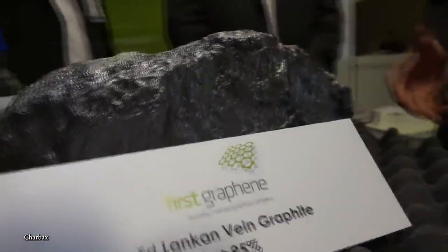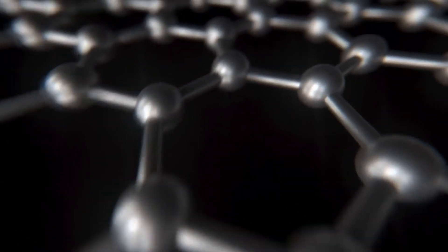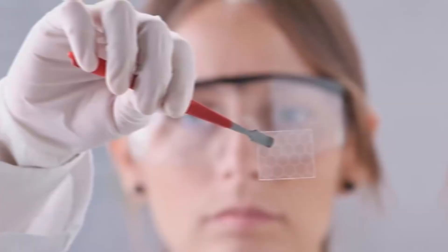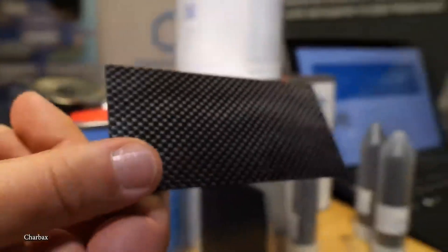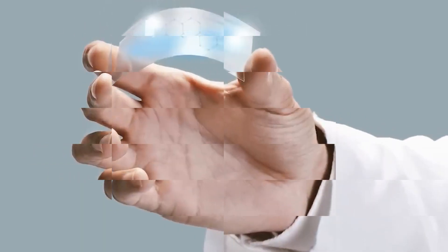These properties make graphene a valuable nanomaterial with potential applications in electronics, energy storage, and biomedicine. As the thinnest two-dimensional material in the world, graphene is paving the way for future innovations in various fields.